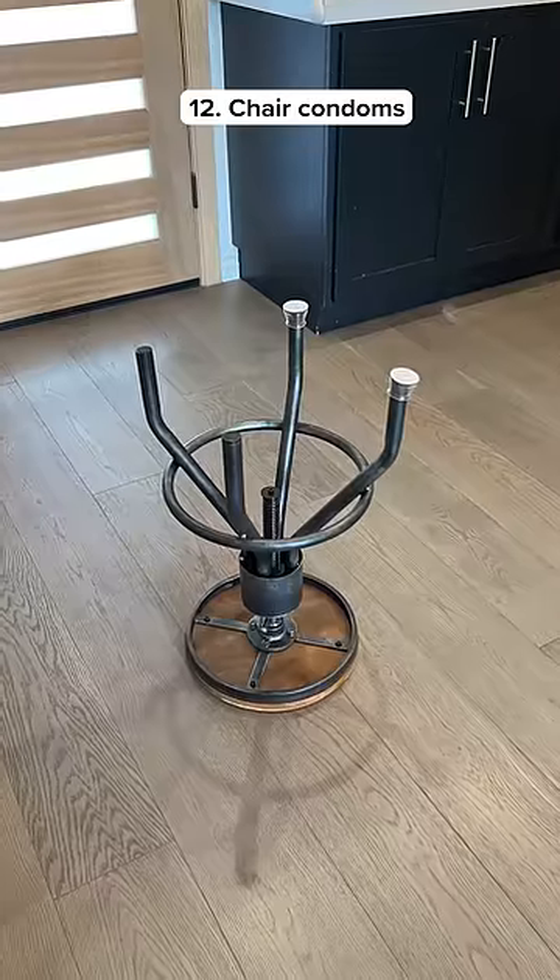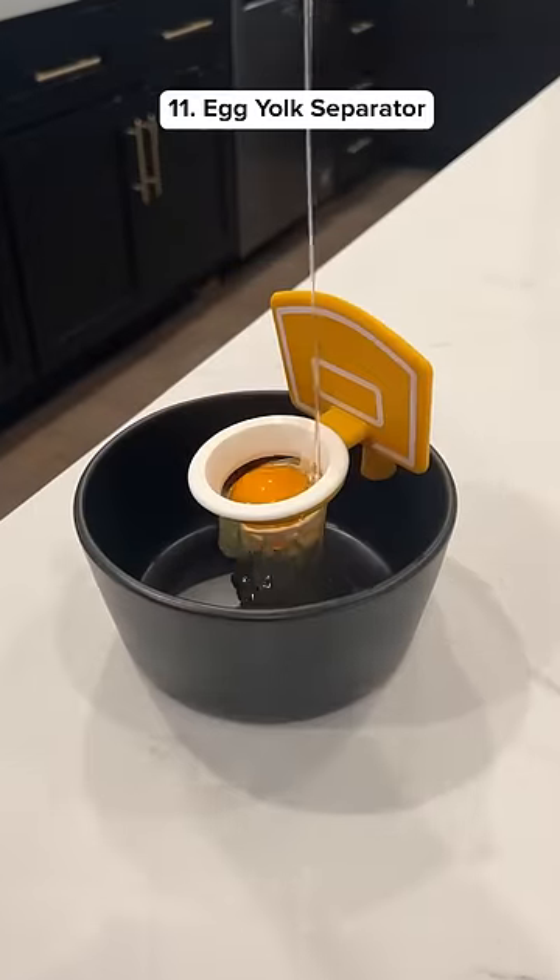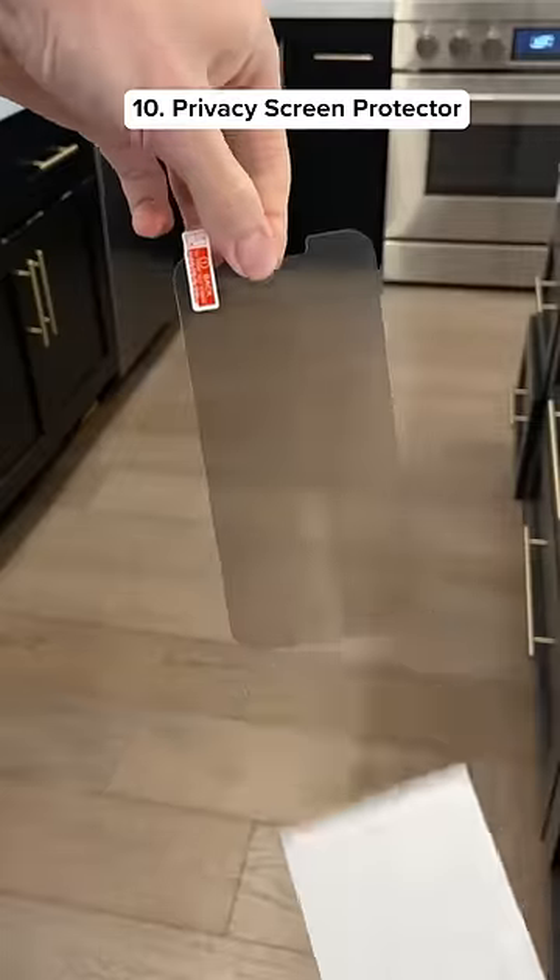These are rubber feet that go on the bottom of chairs and protect your floor from getting scratched. This gadget clips on any size bowl and separates your yolk from your egg whites.